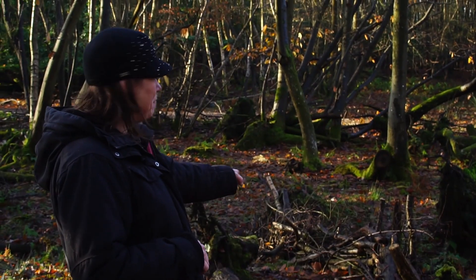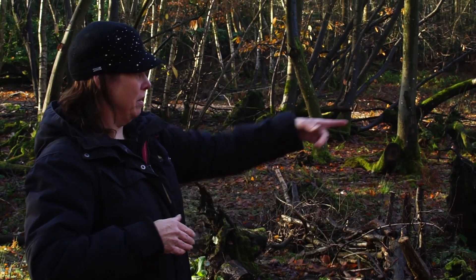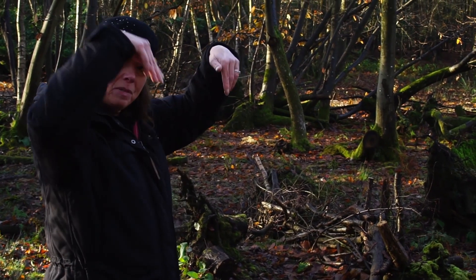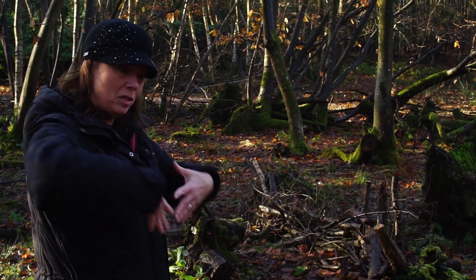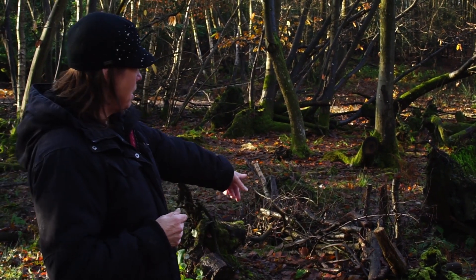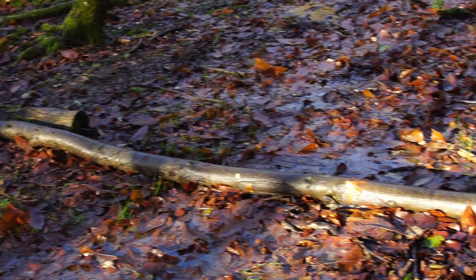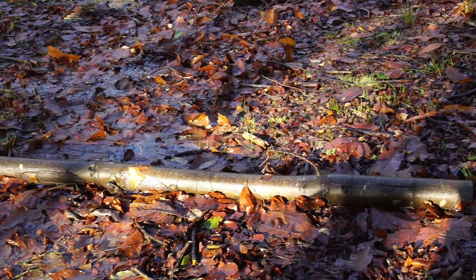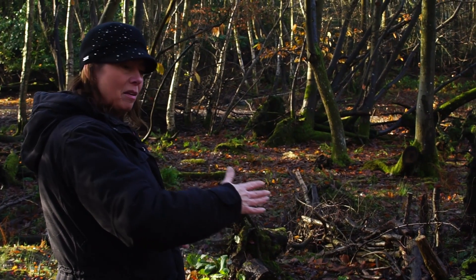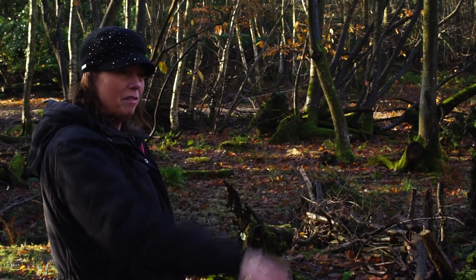When we were building this particular dam we realised it didn't have any tree trunks or fallen tree stumps to hold it in place, so we put some stakes down behind it just to stop it all being moved by the water over time. We also lay down a tree trunk just across there so that when it really rains, that helps stop the water pouring off and keeps it in place, so it's slowly released through the dam rather than pouring off across the surface.